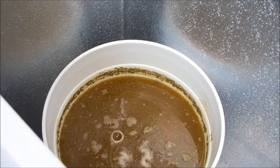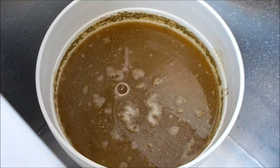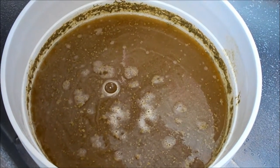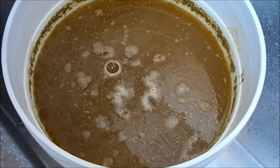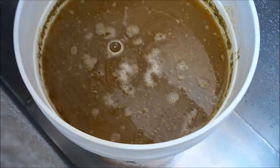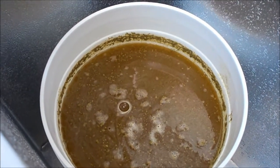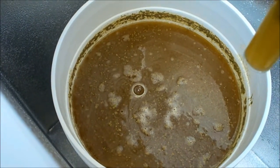After that I'll probably do a diacetyl rest. I might take a sample, and if it tastes like butter I'll definitely do a diacetyl rest for about two days. Then I'll rack it and start lagering — bringing it down to 34-32 degrees, as close to freezing as I can get it, and hold it there for about four to six weeks.